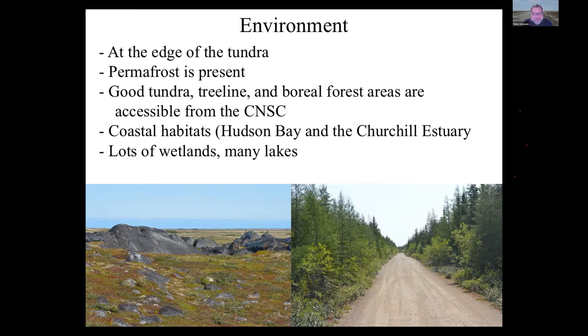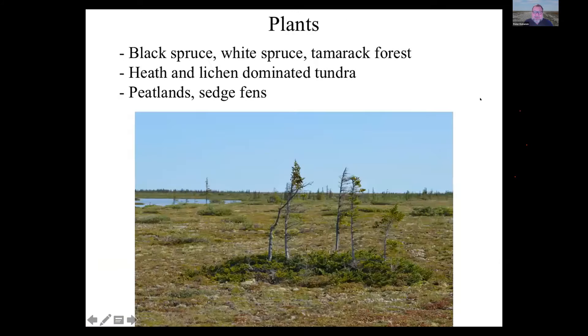This is a really wet landscape — basically a northern extension of the Great Plains. It's very flat, a permafrost environment, with lots of wetlands and many lakes. The few trees are things like black spruce, white spruce, and tamarack. You also find tundra dominated by heath and lichens, peatlands and sedge fens. Being at the southern edge of the tundra means it's actually quite a diverse habitat by northern standards, giving us a real range of things to look at.